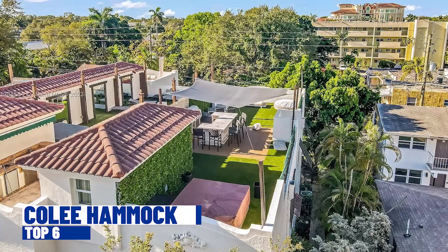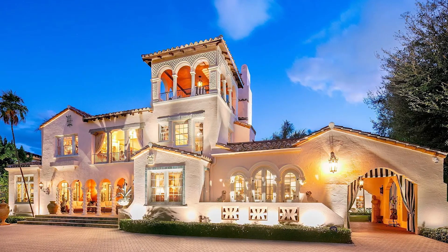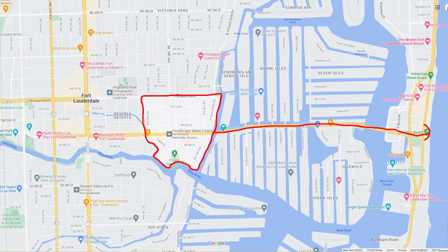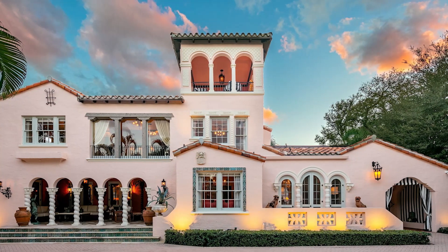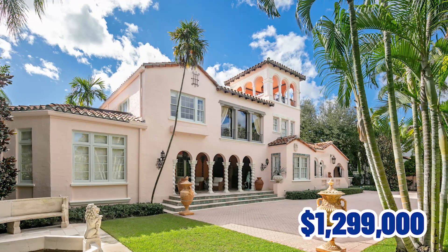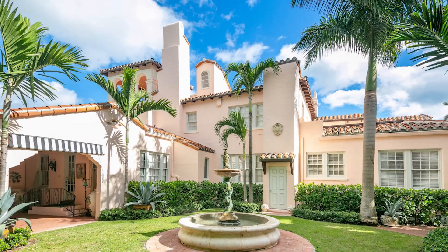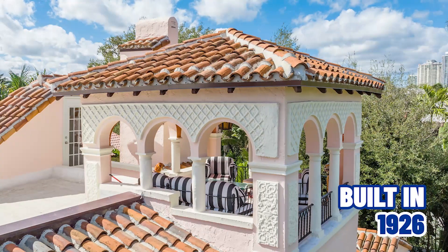Coming in at number six on the list, we have the Colee Hammock, situated in the heart of downtown Fort Lauderdale with Las Olas Boulevard — the non-stop entertainment location of the entire city — running directly down the middle of this neighborhood. This location gives you a straight shot path to the beach in 10 to 15 minutes. The Colee Hammock area offers a mixture of historic homes, upscale condos, and a walkable lifestyle with easy access to all that downtown Fort Lauderdale has to offer. Price ranges as low as $1,299,000 for a stunning townhome built in 2000, and as high as $4.5 million for the Sheppard estate built in 1926.